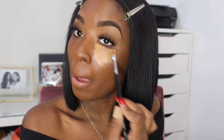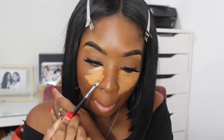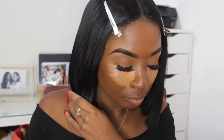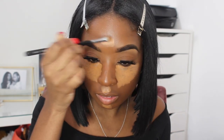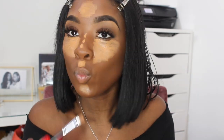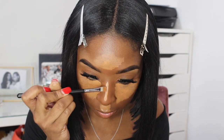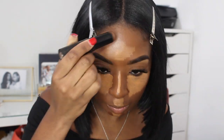Now it's time for my most favorite part — highlighting and contouring. I'm going back in with my LA Girl Pro Concealer to highlight all the high points of my face: under my eyes, the bridge of my nose, my forehead, chin — everything is getting highlighted. Then I go in and contour my face using a Sephora contour and foundation stick in the shade Ebony.